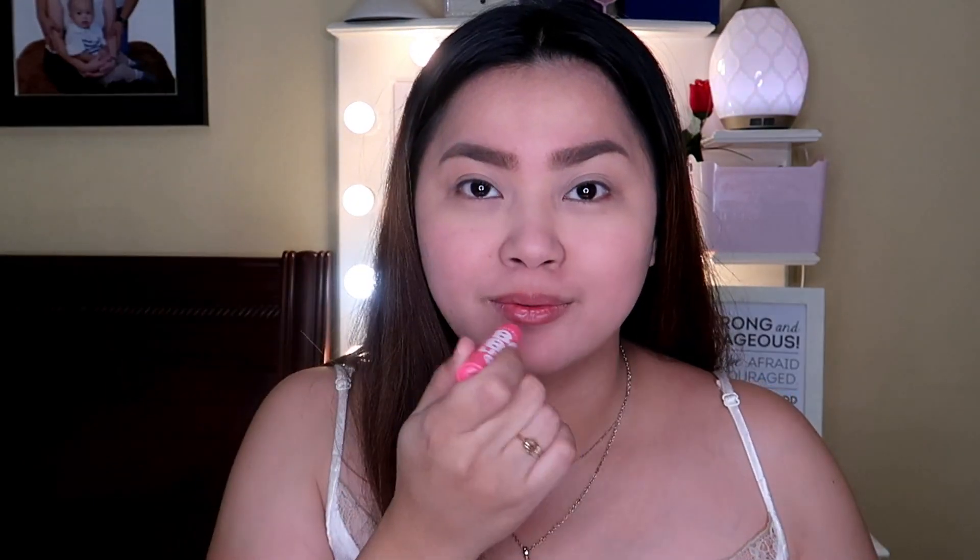Girls, if I forgot — we should put a moisturizer on lips before we proceed. So this is the Maybelline Lip Balm. I love this. It's like candy. I love the smell — so good, so refreshing.